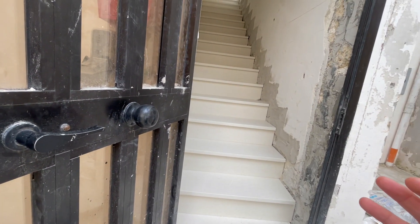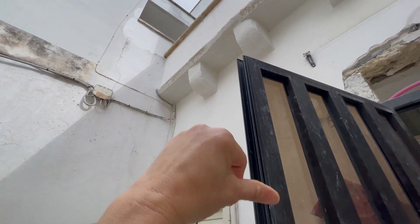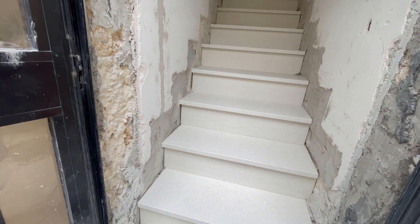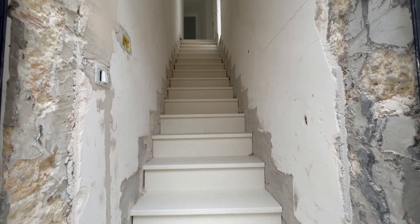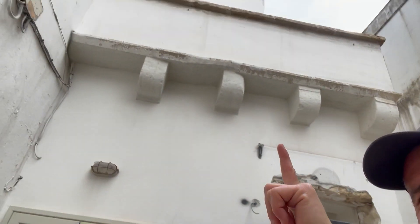All we're really waiting for now is the front door, the new window, and the new door upstairs. Once that's done we can start bringing things in — the sofas are ready, the mattress is ready, the bed's ready, the kitchen is ready. Thank you for joining us for this 'really really close' update video. If you liked it, don't forget to subscribe and like. The front door should be going in within the next few days — see you next time, take care, ciao!